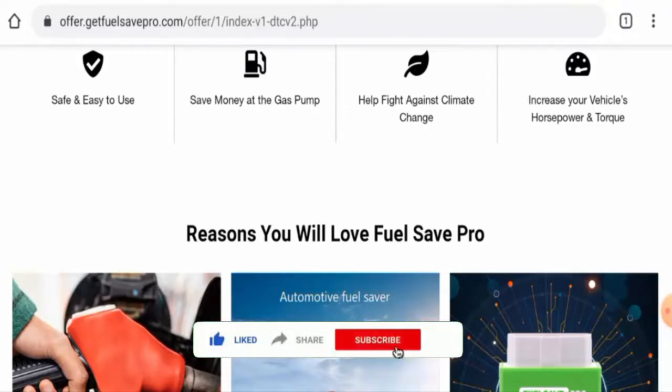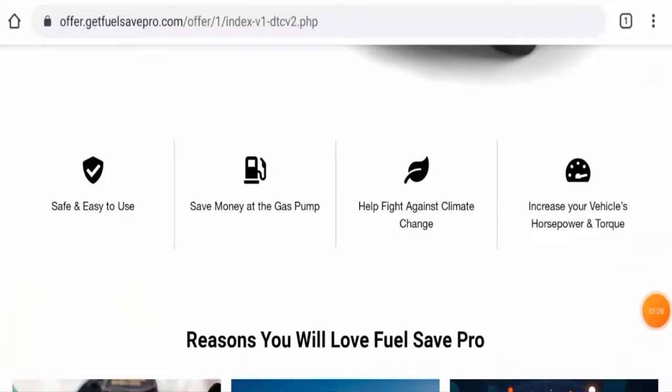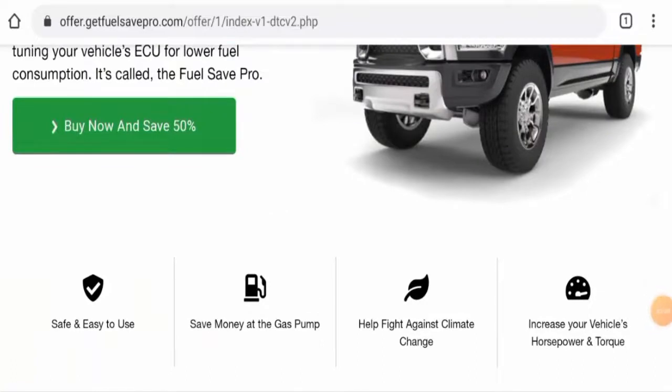First, we'll talk about the availability of this product. Apart from this website, this product is not present on other e-commerce sites. We couldn't find the exact release date, but this product is pretty new and currently available in the market. It is also present on social media platforms, which is a positive sign.